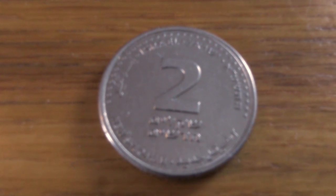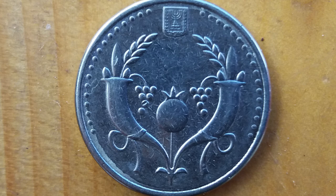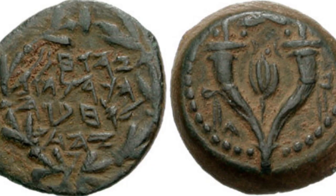The next coin is the two shekels. I have nothing interesting to say about this coin — I like the name. We call it Schnekel. Two in Hebrew is Schneim, and hence the name Schnekel. On the other side you will see two horns of plenty and in the middle a pomegranate, and these symbols were also found on ancient Jewish coins.